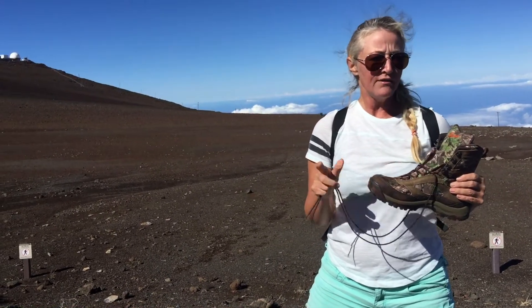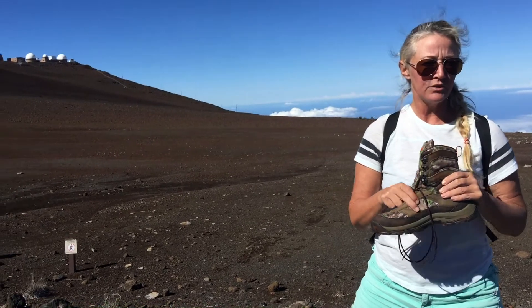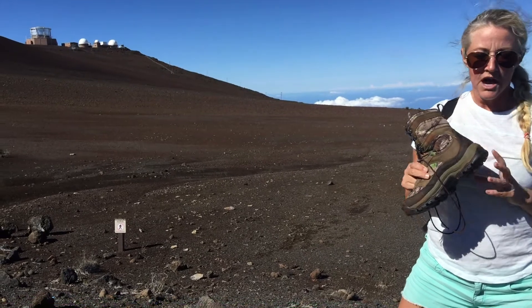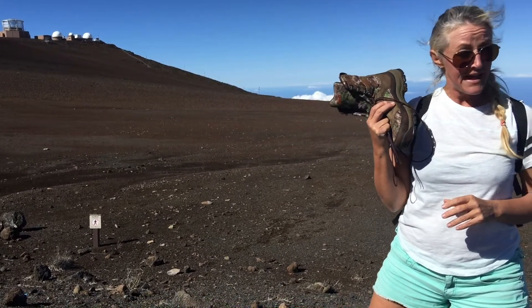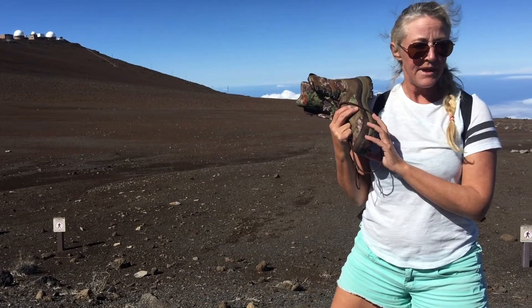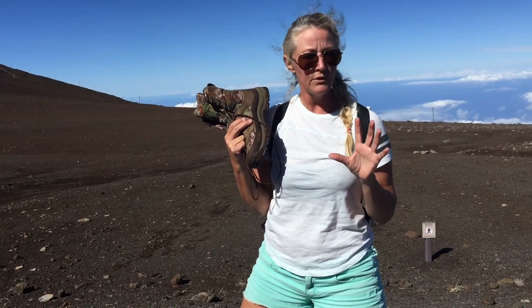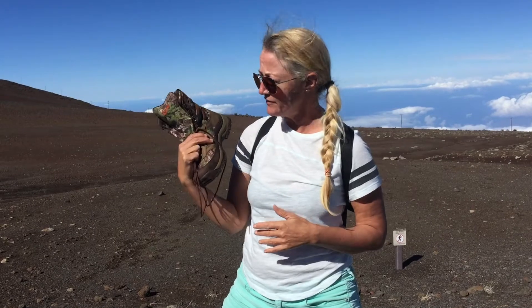I do have a little ankle issue happening, so I thought it'd be a great day to try it. The last time I wore it, it gave me great ankle support. I'm wearing the men's — they offer both women's and men's, but I'm wearing the men's because it comes a little bit wider. They don't offer wide sizes for women, so I suggest go a couple sizes down in the men's. I wear a size 9 women's, so I wear the men's 7, and that's what I have here. Love this boot — I'll give a review when we're done.